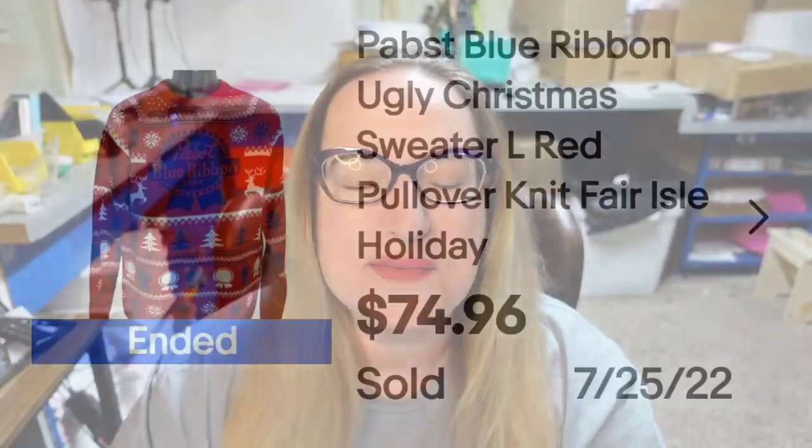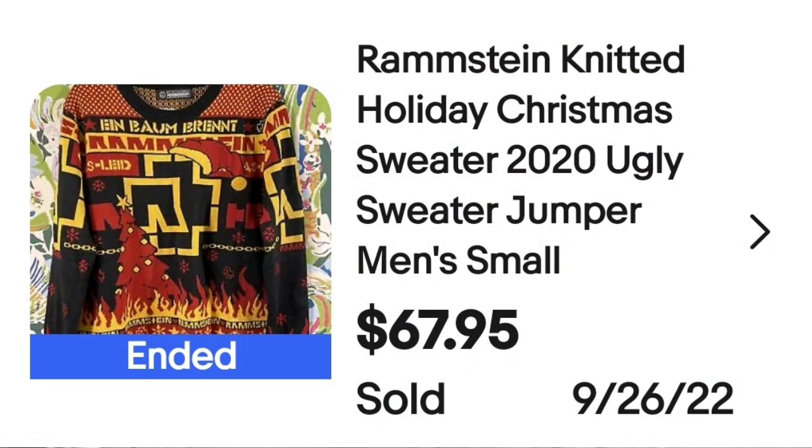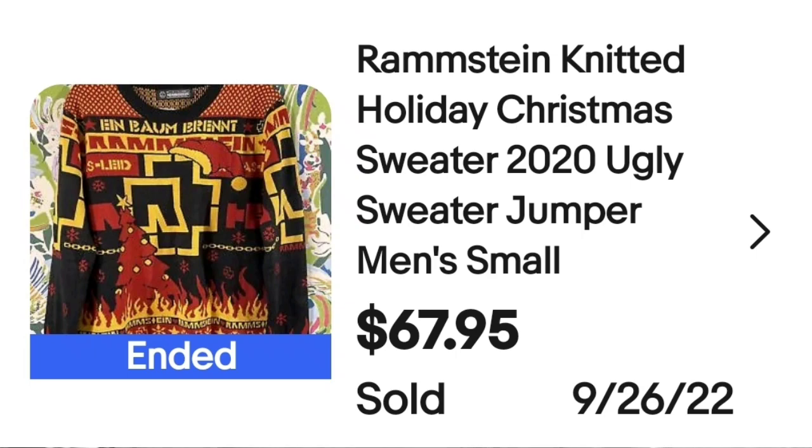The next one I don't feel is very Christmassy, but again, if you think someone might wear it as a Christmas sweater and it might be considered ugly, put those keywords in. This is a Rammstein knitted holiday Christmas sweater 2020 ugly sweater, men's small. Smaller size still sold for $67.95. The tag says Rammstein — a great sale at almost $68.